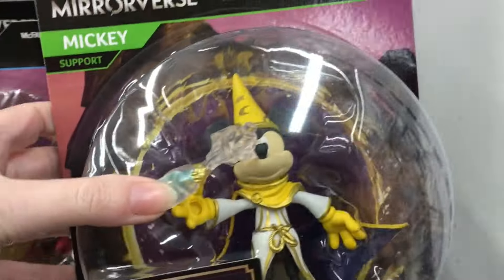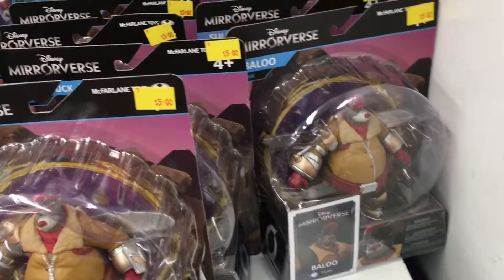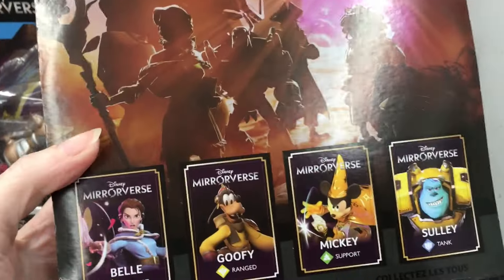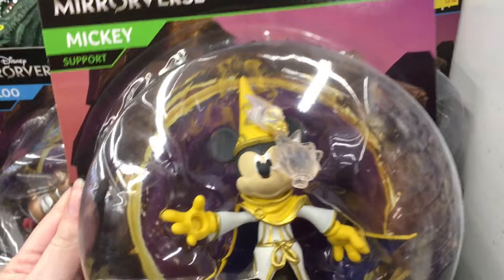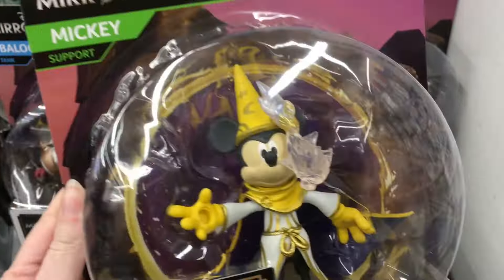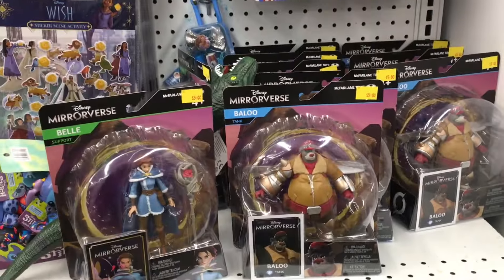What a great price. So Mirrorverse was also a game - a mobile game - with super cool artwork which I love. It is crazy to find these at Five Below.